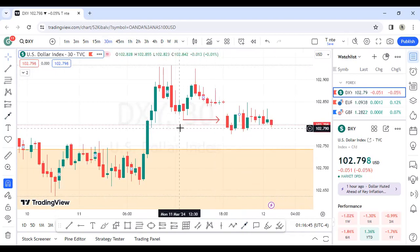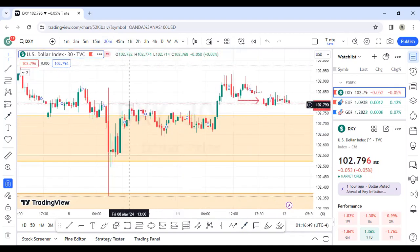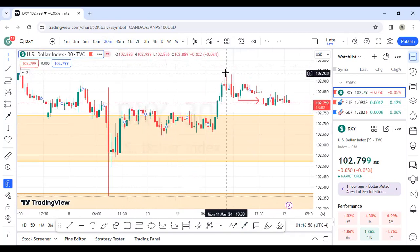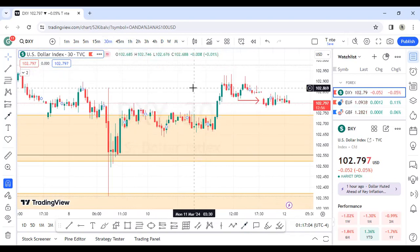On the 30 minutes there's no really clear structure, but there is a kind of market structure shift here. However, we cannot be certain yet. The clear break of structure will happen when price goes below this move — this is the high, this is the low, and that is the high. Going below this move would be a very confirmed opportunity for sells.